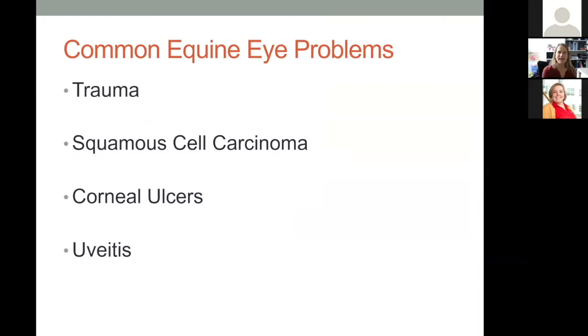The big four common equine eye problems we'll cover today are trauma, squamous cell carcinoma, corneal ulcers, and uveitis. Each topic could be an hour-long talk on its own, so we'll touch the surface and convey the most pertinent information.